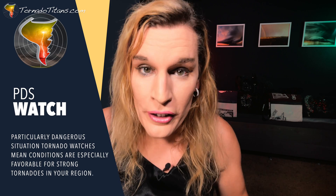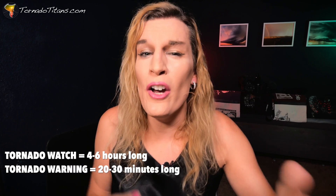A PDS watch means the situation is particularly dangerous — long-tracked, strong, violent tornadoes are possible. If you get one of these issued, you need to have a source of weather information really close by. Tornado watches are issued for four, five, six, seven hours into the future. They cover a large area and are basically saying: hey, this could happen.